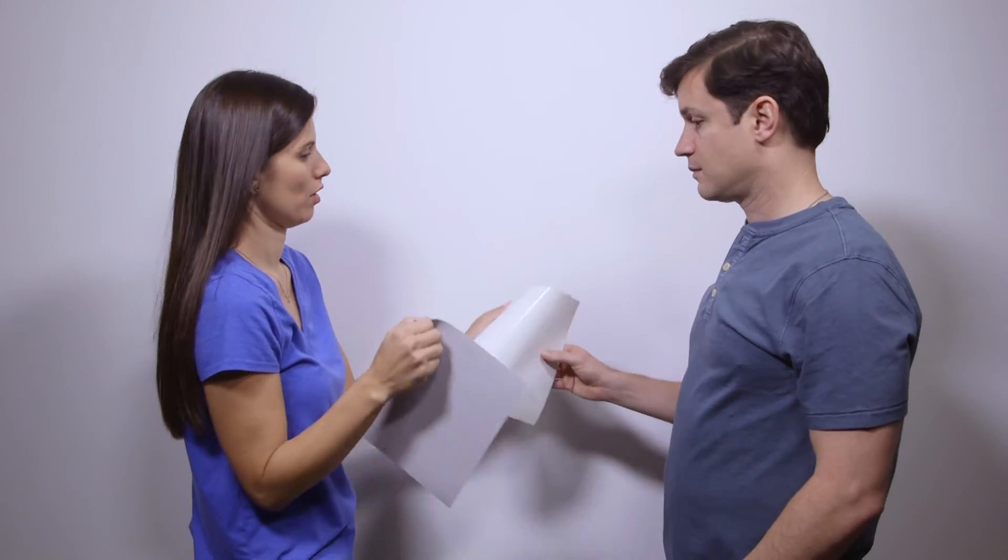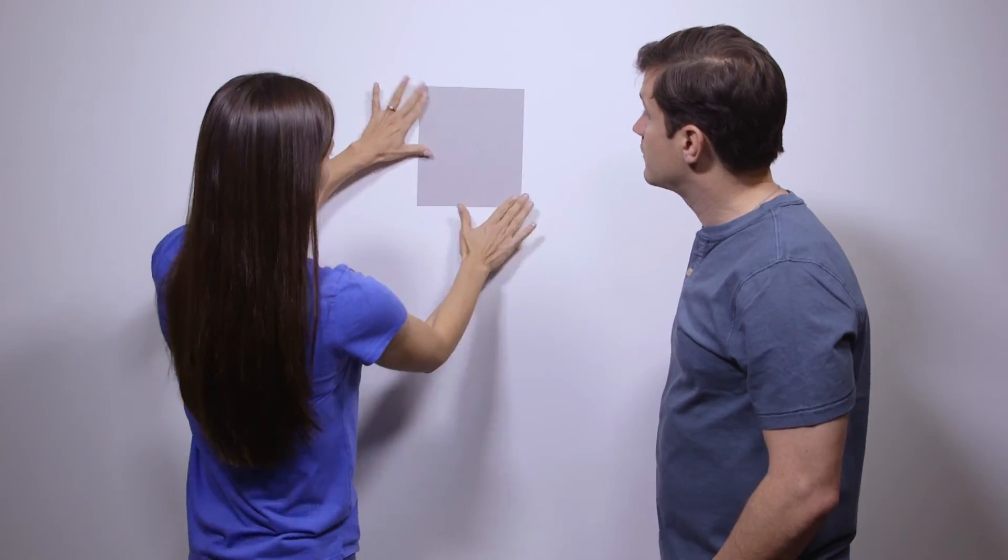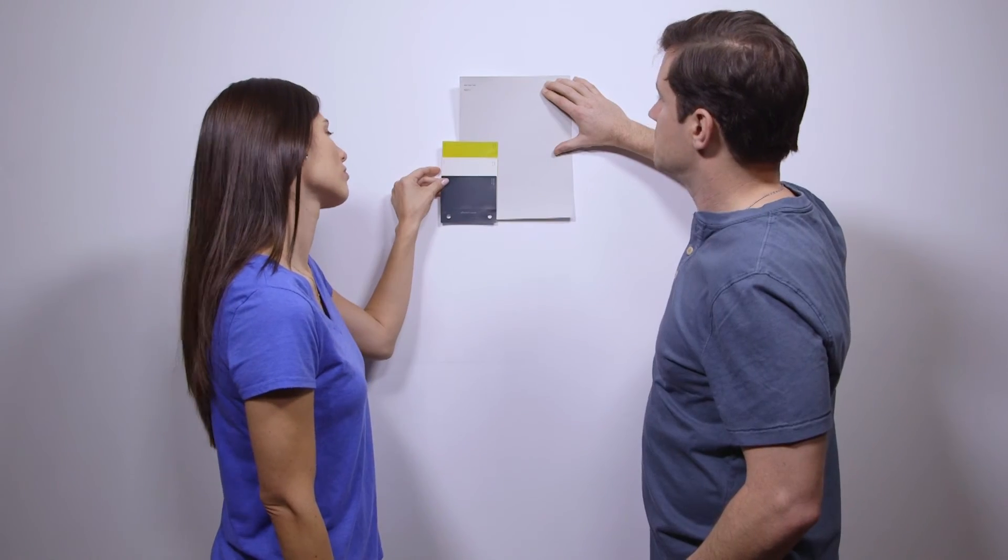We've already tested our beta product with over 50 individuals and are ready to scale up for our first customers. We also want to put some time into future features, such as turning the paint sheets into full-size stickers and providing coordinated design colors for decorating the room.